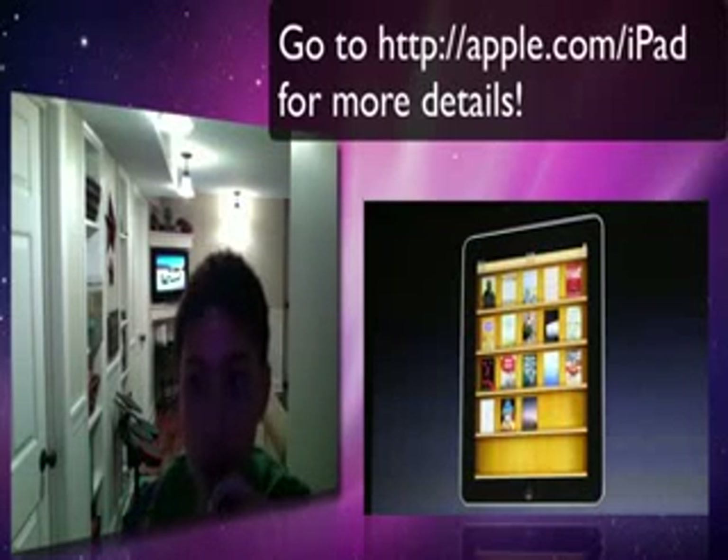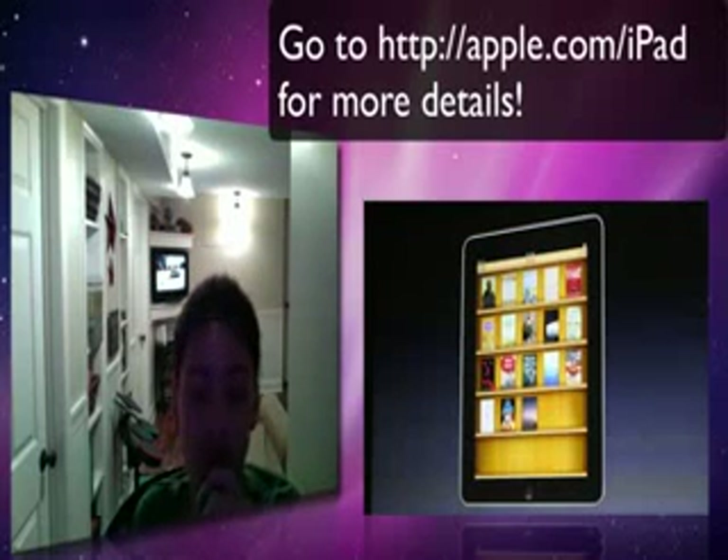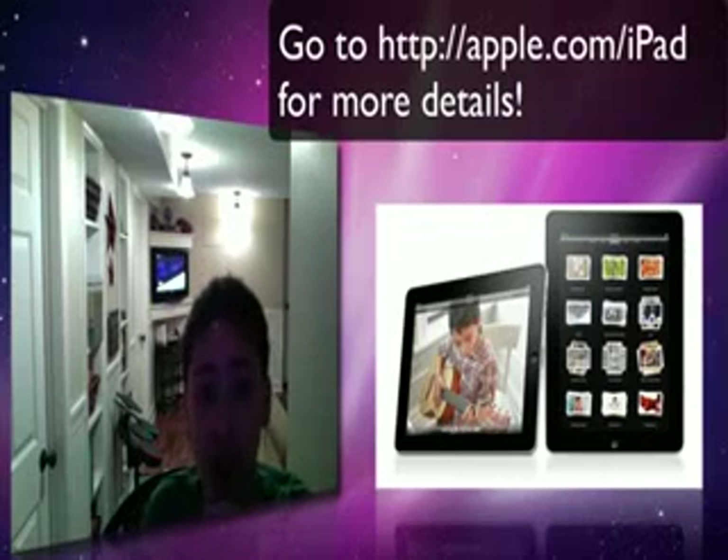I think you can listen to music, but I'm not sure. There's a microphone speaker built into it. There's no camera, and a lot of people wanted a camera and were expecting it, but that's probably what will be in the next upgrade to get you to buy the iPad.